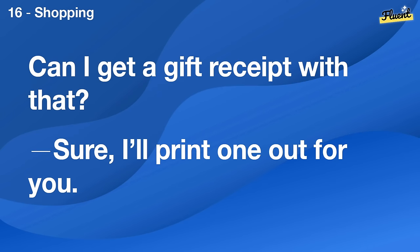Can I get a gift receipt with that? Sure, I'll print one out for you.